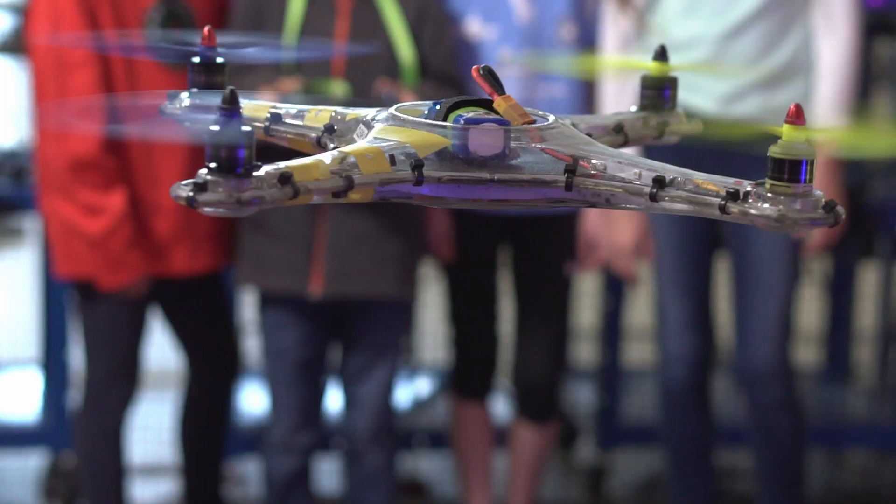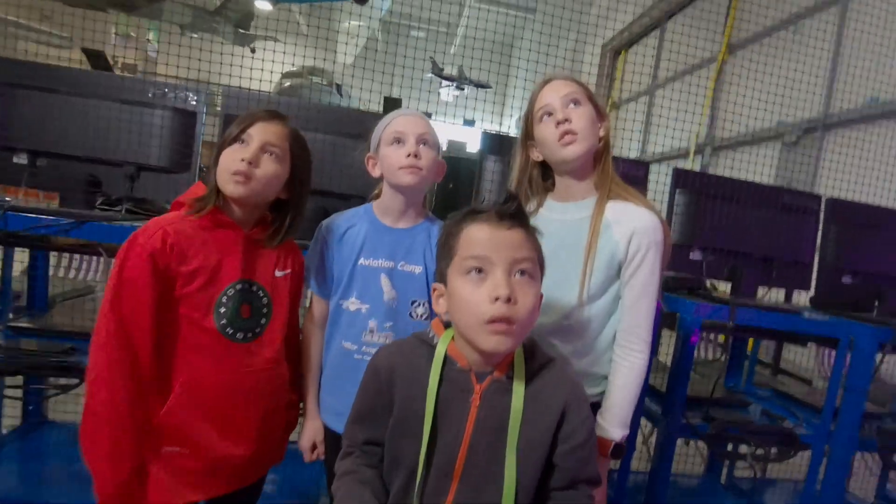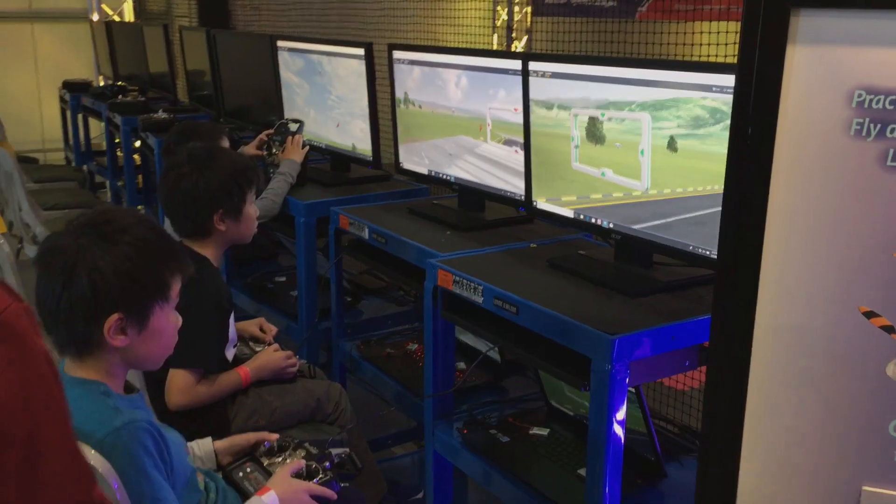Come see what's new at Hiller. Come check out our new Droneplex with simulators and more.